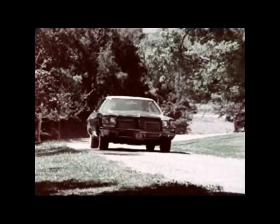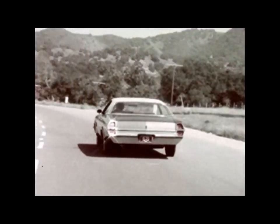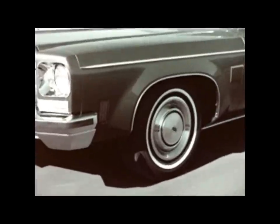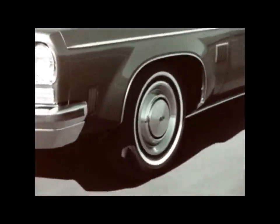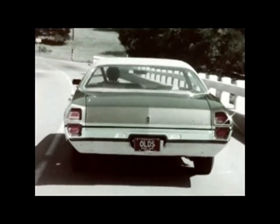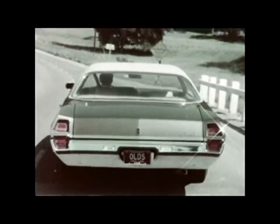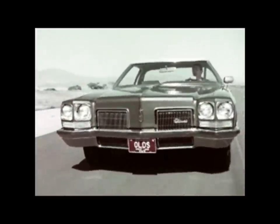The Delta 88 Royale. This is the toughest, smoothest riding 88 ever, engineered to give you many thousands of uncommonly comfortable miles. Delta 88's improved G-Ride system is designed to give you more predictable performance in unpredictable road situations — helps you handle sudden curves with minimum sway and stay steadier as you move through the air wash of a passing truck.